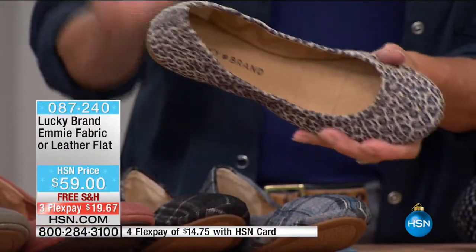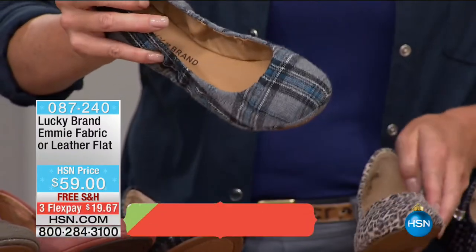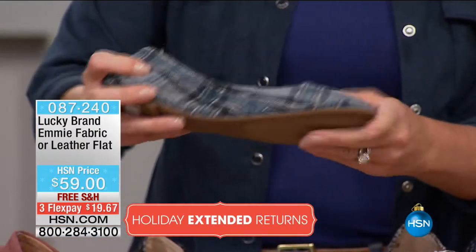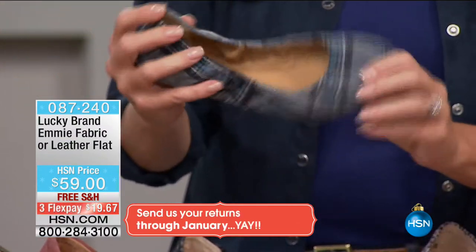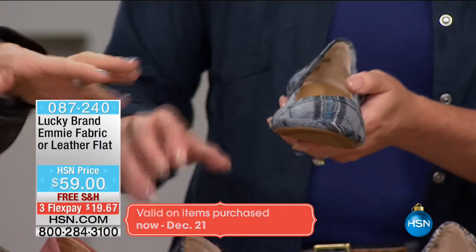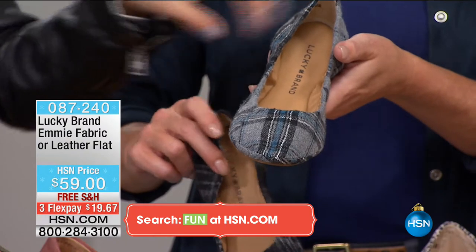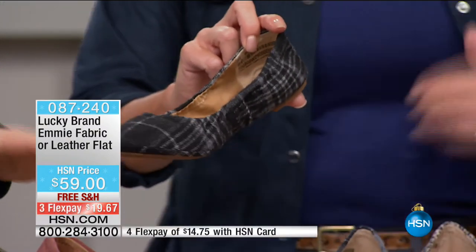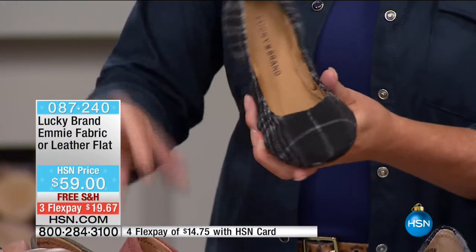Jeans, black turtleneck, camel turtleneck — put these on. And here is the teal plaid, which to me is the perfect holiday skew. It has a great light gray, a darker gray, and a little bit of teal infused in there. Then the brindle plaid, which is black and gray with a little bit of the plaid look.